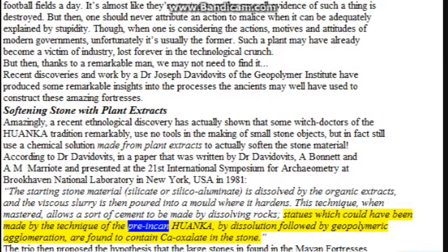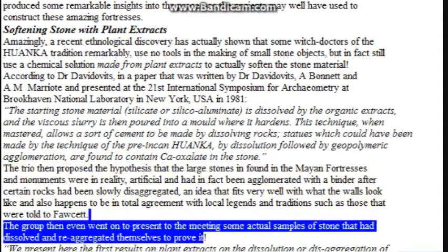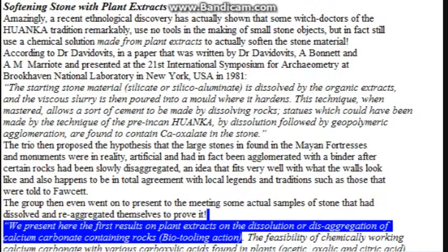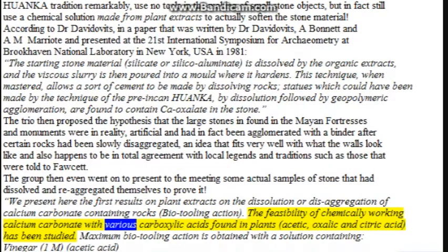Statues which could have been made by the technique of the pre-Incan Huaa and Kaa — by dissolution followed by geopolymeric agglomeration — are found to contain calcium oxalate in the stone. The team then proposed the hypothesis that the large stones found in the Andean fortresses and monuments were in reality artificial and had in fact been agglomerated with a binder after certain rocks had been slowly disaggregated — an idea that fits very well with what the walls look like, and also happens to be in total agreement with local legends and traditions. The group then even went on to present to the meeting actual samples of stone that had dissolved and re-aggregated themselves to prove it. They presented the first results on plant extracts on the dissolution or disaggregation of calcium carbonate-containing rocks — bio-tooling action — studying the feasibility of chemically working calcium carbonate with various carboxylic acids found in plants: acetic, oxalic, and citric acid.